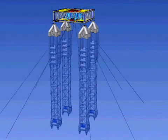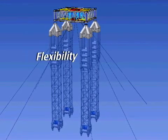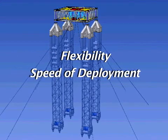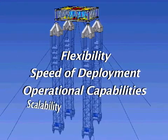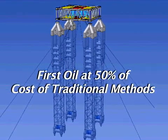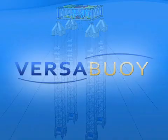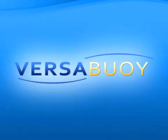Versabuie is the first new offshore platform technology in the past decade. Versabuie's construction flexibility, its speed of deployment, operational capabilities, and scalability allow first oil at 50% of the cost of a traditional production platform. Versabuie — the future of deep water oil production.